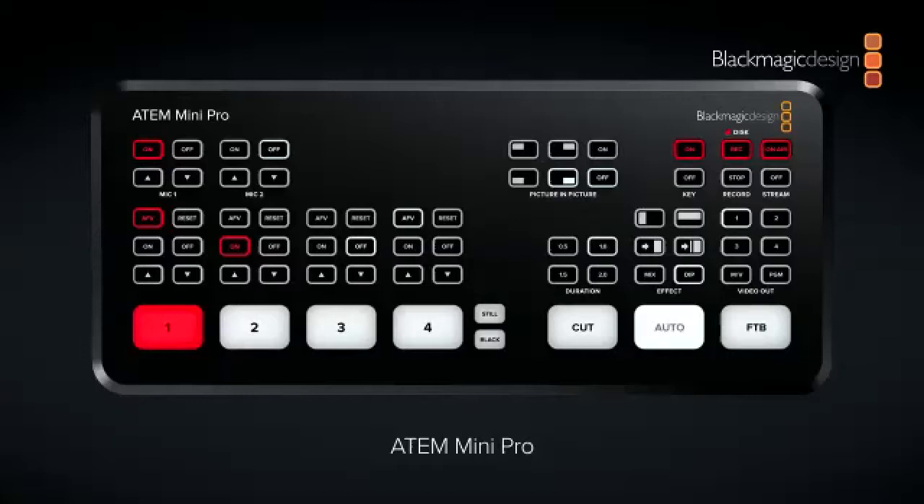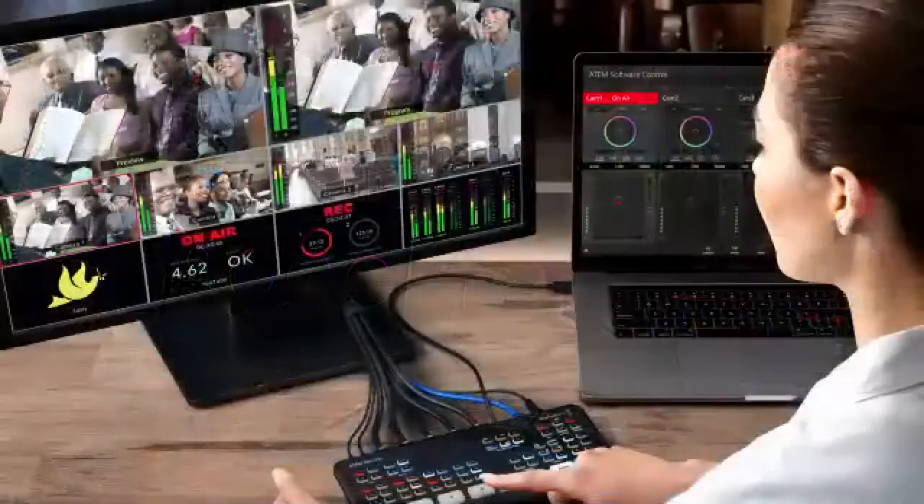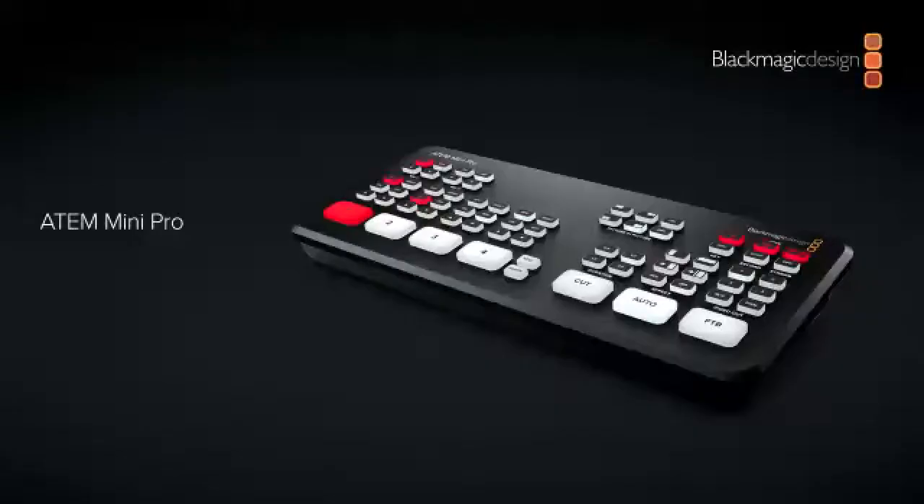The panel itself — I'll show you in a moment — also gives us the ability to control our Pocket Cinema Cameras, so they act like studio cameras. You take the HDMI out and you can control it with the software just like our larger switchers. You also get a multiview on the Mini Pro so you can see all your sources, your media player with stills or slides, your recording window, your streaming window, and a window with just the audio inputs.